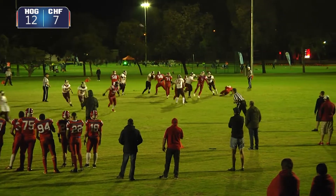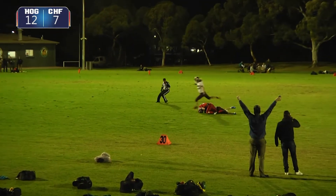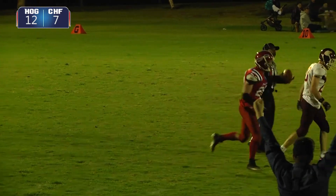Second and ten. Once again another high snap. Let's compete on the pressure — flying out the back alley and he's got it. Big time play from the Chiefs.